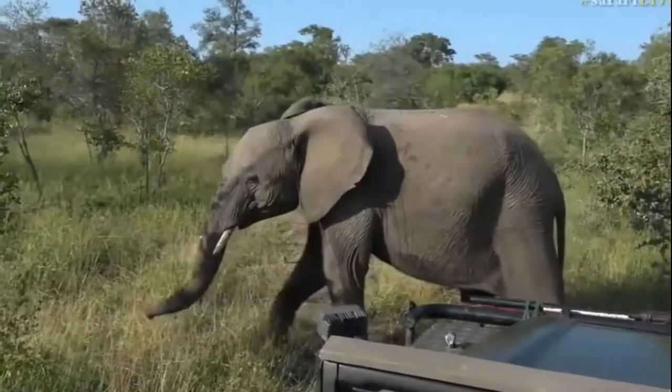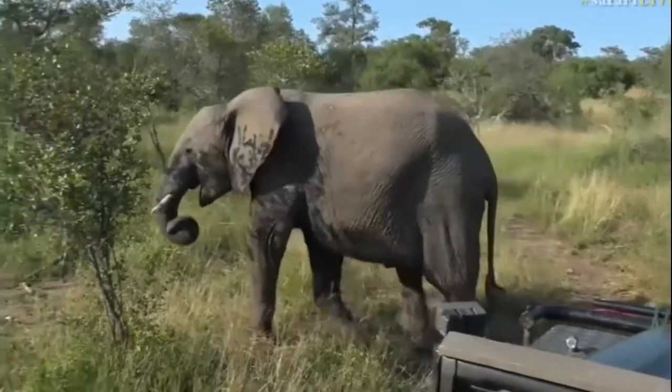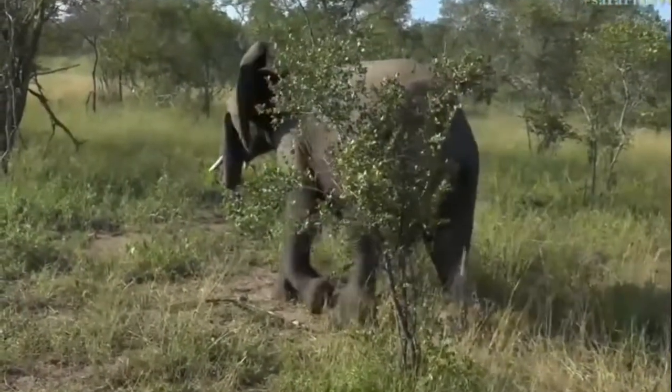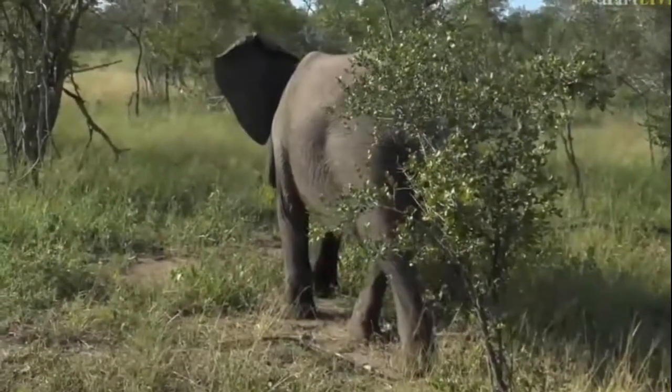Here we go. What have you got to say for yourself? Oh, it's always... oh, it's your eyesore. Look, he's rubbing his eye.